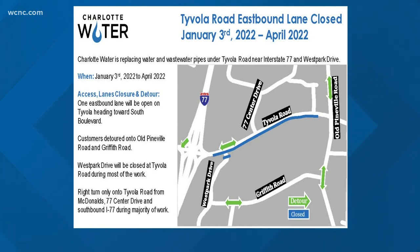Only one eastbound lane of Tyvola near West Park Drive is going to be open from now until April. Keep this in mind. This is close to I-77, and certainly backups could reach the interstate.